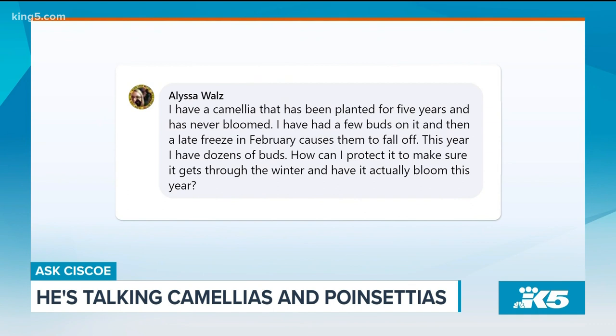Melissa Waltz asks: I have a camellia that has been planted for five years and has never bloomed. It gets a few buds on it, then a freeze causes them to fall off. This year she says she has dozens of buds. How can I protect them?